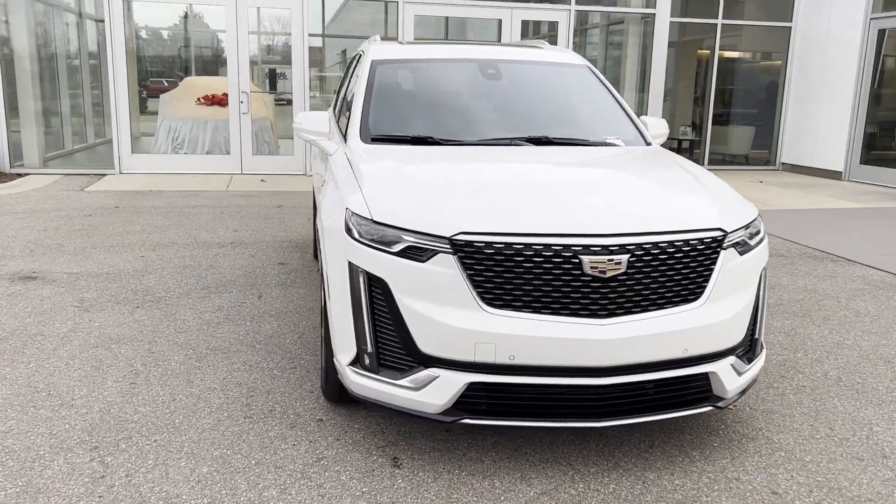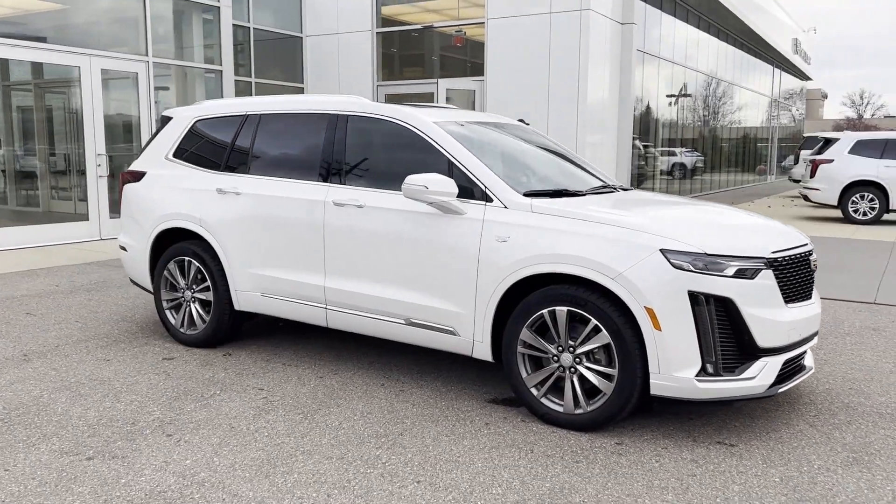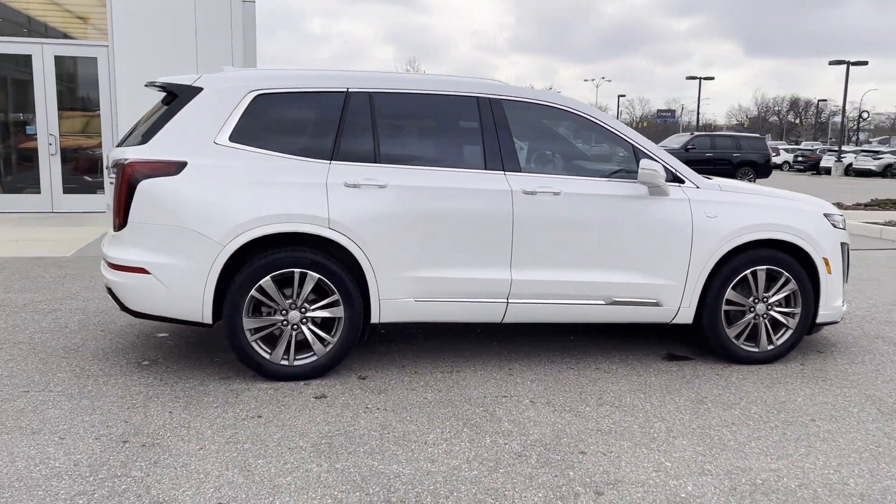2020 Cadillac XT6. With less than 20,000 miles on the odometer, this SUV offers space as well as power and performance.